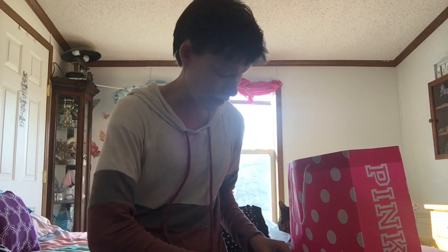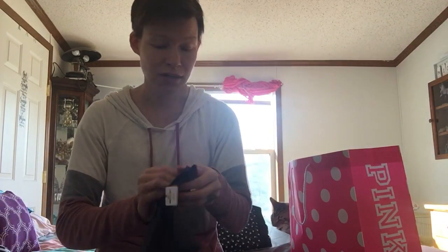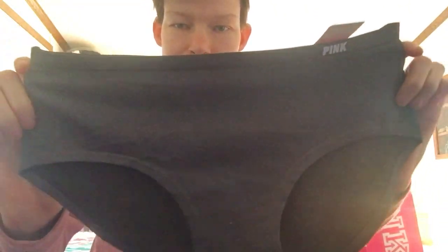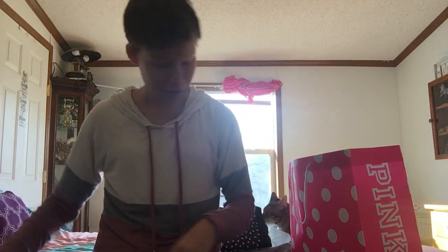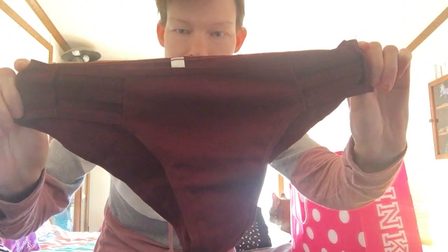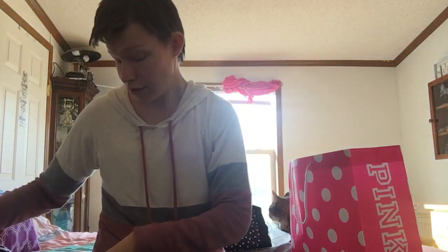Then I got these ones — another pair of seamless. My cat's playing with the bag back there. These are gray, a dark gray. And then I also got these ones which are a little out there; I'm not sure if I like them, but they've got lines in them. They're cute.